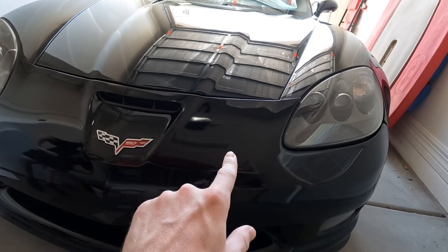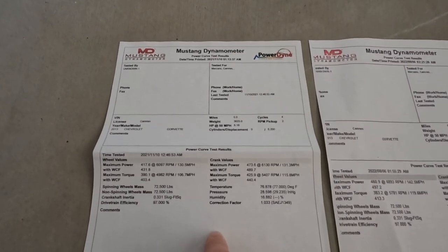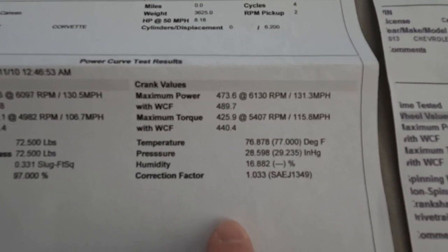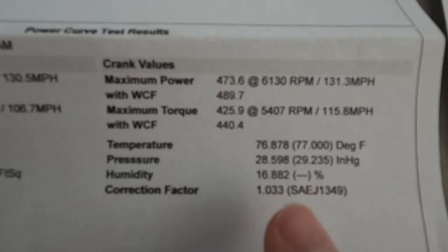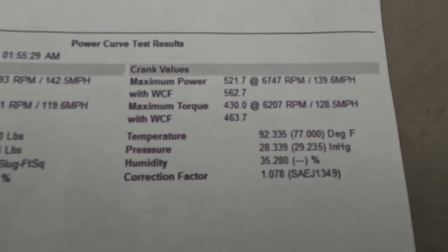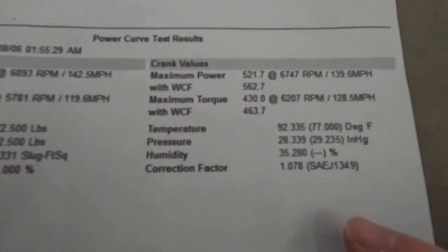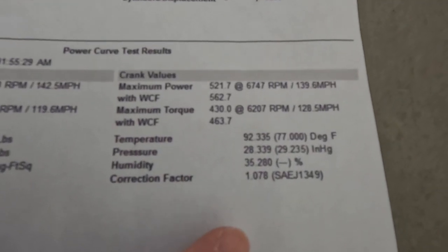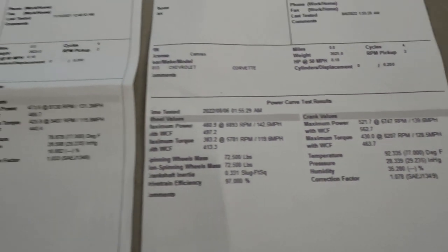Here are the side-by-side sheets. This sheet is before the cam, this one is after the cam. Notice the before sheet is in a more favorable setting — the correction factor is a little bit lower there. The temperature before was 76 degrees and humidity was only 16%, versus 93 degrees and 35% humidity for the cam run. These correction factors are taking into account the higher temps and humidity, so it's basically giving you the same conditions as if you had done both runs on the same day.